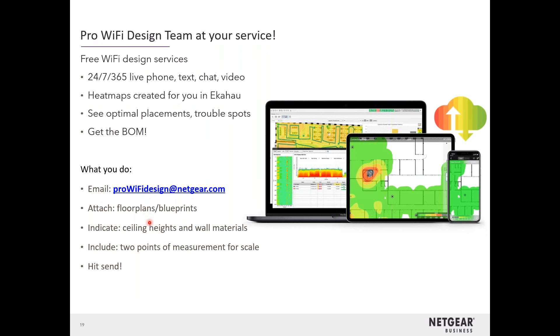Let us know how tall the ceilings are, because the signal funnels down. Let us know what the walls are made out of — anything brick, stone, metal, or concrete causes trouble spots and dead spots. We'll tell you the optimal placement for the access points. We may be a little conservative and place more access points to get as much green as possible and as little yellow, with no red and no gray. It's your call — if an area isn't heavily used, you can accept some yellow there. You'll also get a bill of materials. Not only will we tell you where the access points go, we'll tell you what router and switch to pair with them, all Netgear of course.